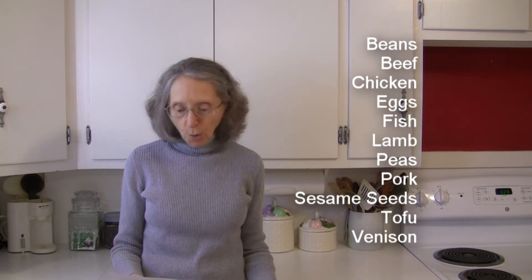Eggs, fish, lamb, peas, pork, sesame seeds, tofu, and venison are all known to go well with thyme.